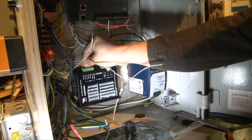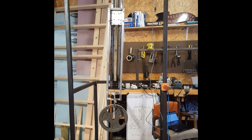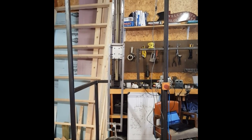After weeks of work and many hours on the phone, the motor finally comes to life. So we can finally install it and move on with the build.